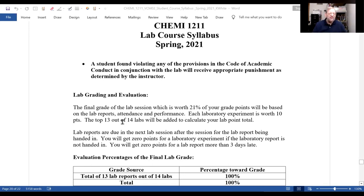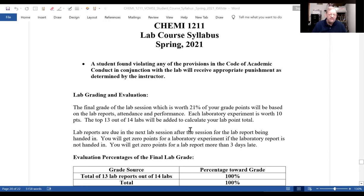The lab is worth 21% of your final grade. You'll have 14 labs, and each lab is worth 10 points. Lab reports are due in the next lab session after the session for the lab report being handed in. So, today's lab — the safety lab — is due next Friday.